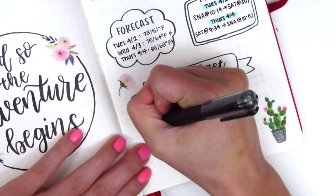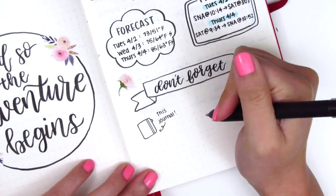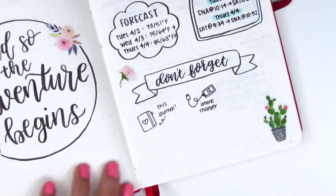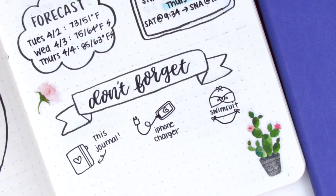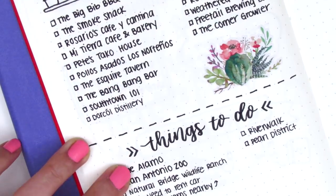A few days ahead, I could see the forecast so I went ahead and filled that in. For the don't forget section, I started doodling some things I wanted to bring: definitely this journal, my iPhone charger, and a swimsuit — though I didn't end up bringing it since we didn't have access to a pool.